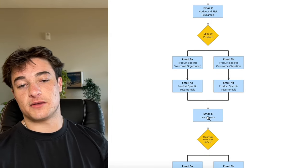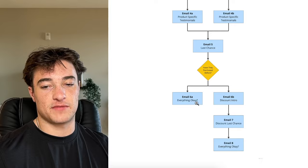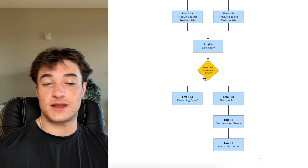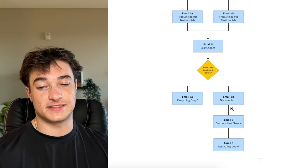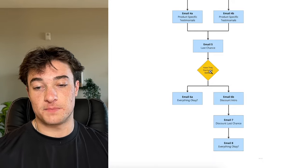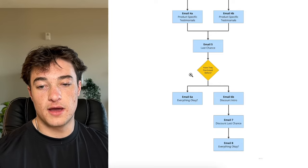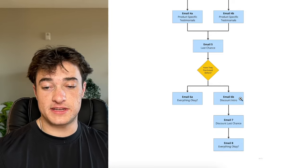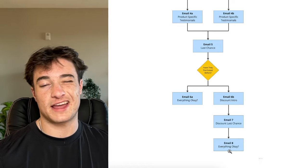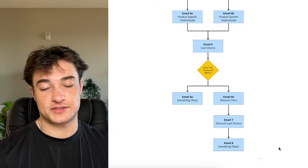Then we go into a last chance email: 'your order is expiring, we can't hold this for you much longer.' After that, we split based on whether they've purchased before. For past buyers, we send an email offering support: 'is there anything we can help you with?' For non-buyers, we send a flash discount with urgency, then a last chance for that discount.